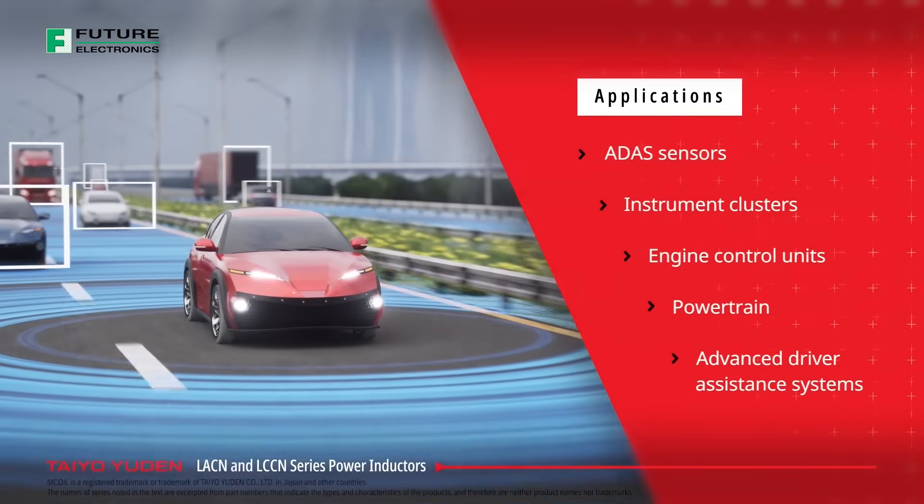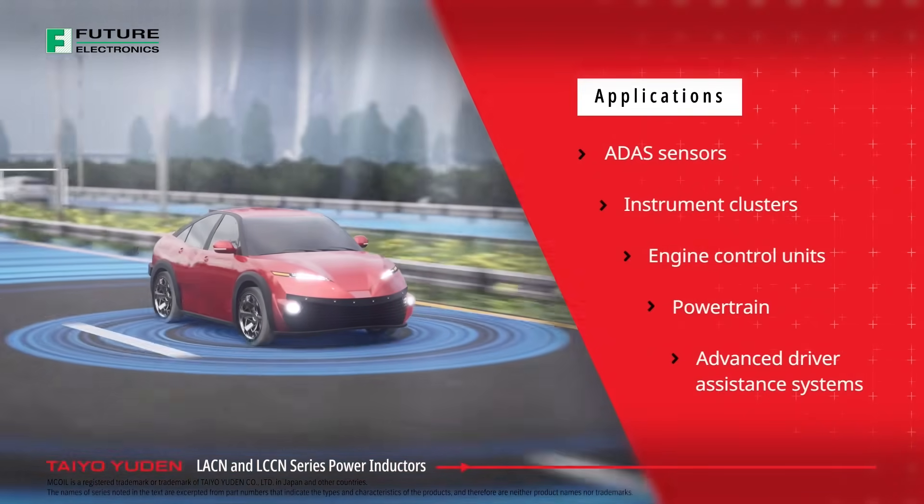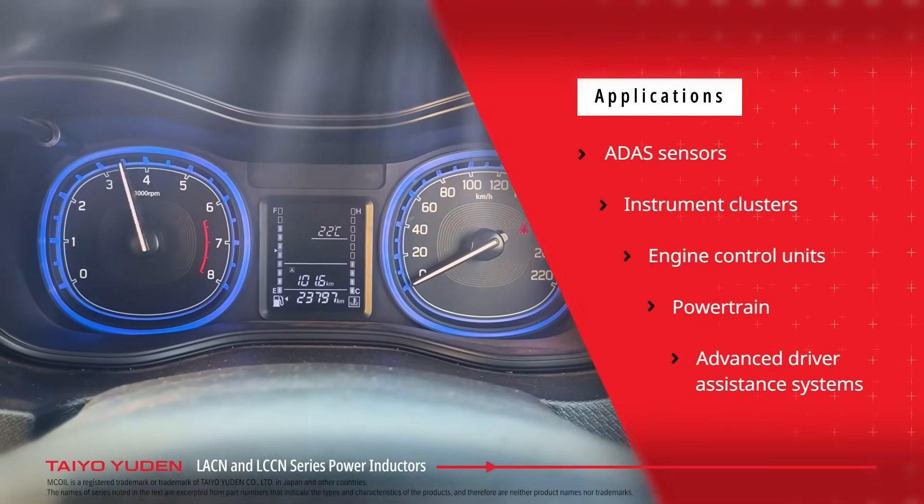High-density choke coils in today's automotive industry are essential for the safe and reliable implementation of advanced driver assistance systems and other critical automotive applications.